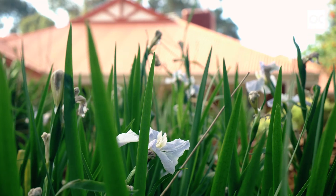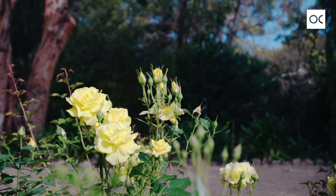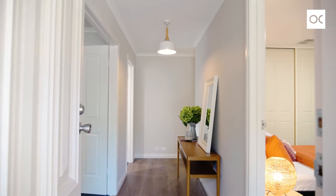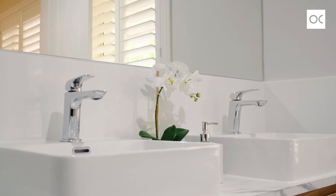At the front of the home you've got a fabulous master bedroom with plantation shutters overlooking the front garden. Ladies, you're going to have to go shopping to all the boutiques to fill the glorious amount of built-in and walk-in wardrobes.